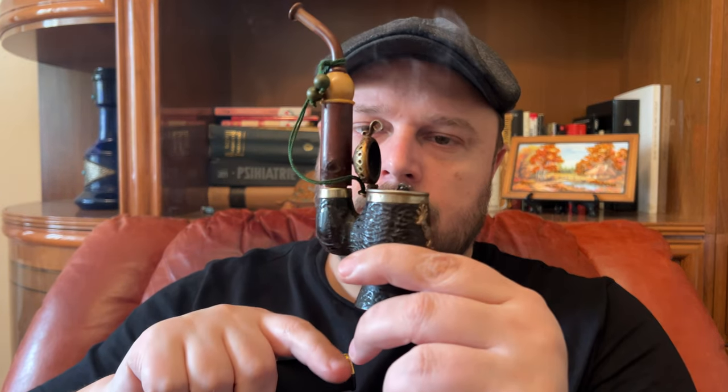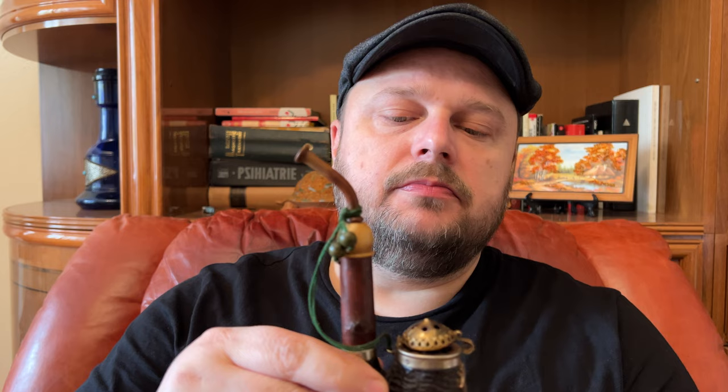I think the actual chamber is made out of briar — the pipe says 'briar guarantee,' meaning guaranteed to be briar. The ball is either metal — and I'm pretty sure it's metal.